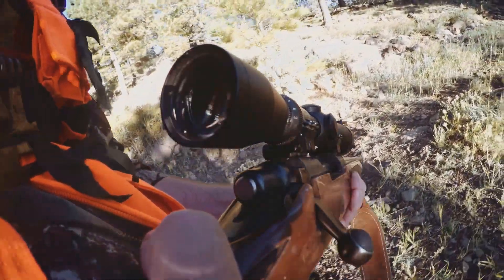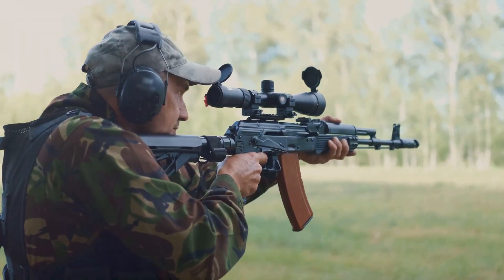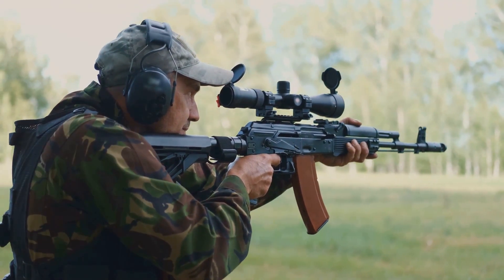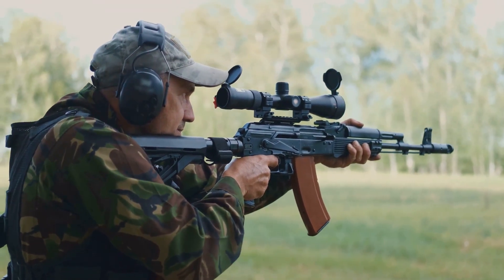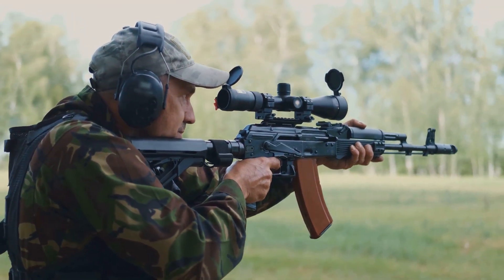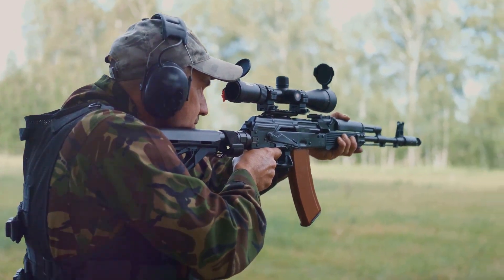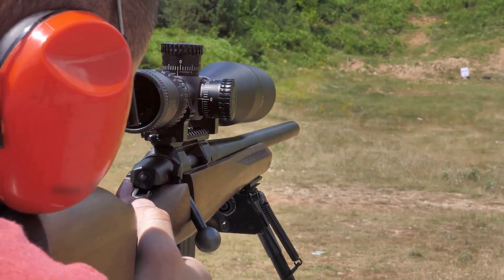Looking for the best scope for your 243 Winchester? You've come to the right place. Today we explore the world of the 243 Winchester, a highly versatile and popular rifle cartridge. Introduced in 1955, this cartridge quickly earned a reputation among hunters for its adaptability, versatility and effectiveness in the field.